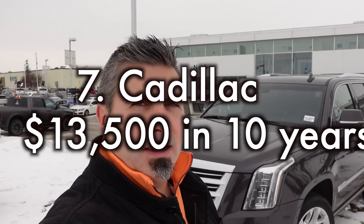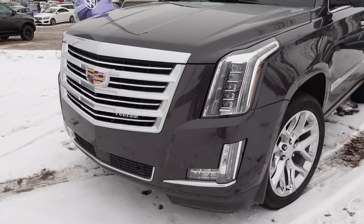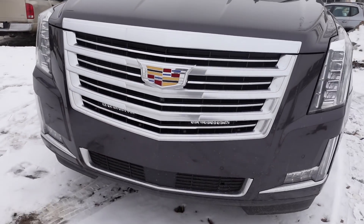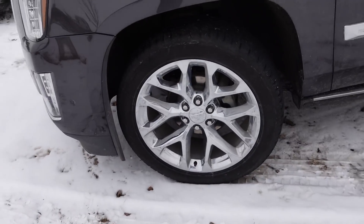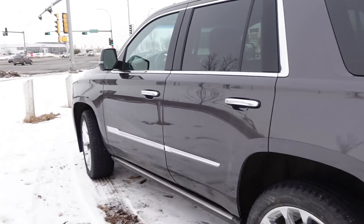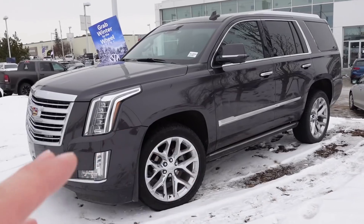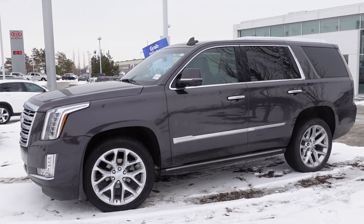Cadillac is next on our list — here we have a beautiful Escalade. You'd expect about $13,500 for a 10-year time frame to keep these on the road. The Escalades are beautiful: wonderful headlights, a very imposing front grille, beautiful wheels, soft-touch trim, and a very comfortable and luxurious interior throughout. There are some potential issues with GM engine lifter problems starting to appear in some of these Cadillacs, but get through those and these things will run forever.